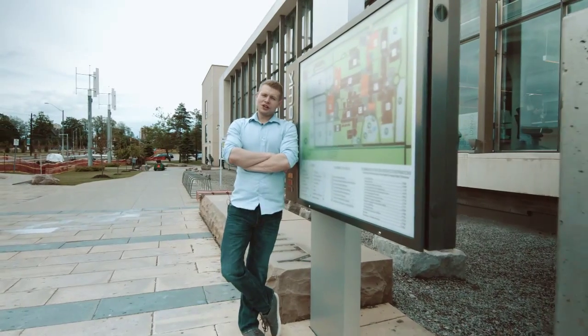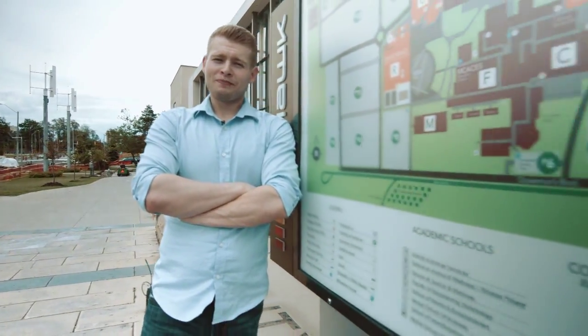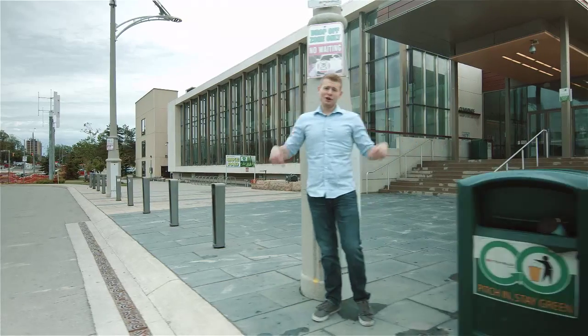Creating a synergy with the existing neighborhood is an important part of any LEED building. One way of accomplishing this is supporting active and alternative modes of transportation. The Learning Exchange includes pedestrian-friendly landscaping that provides safe, convenient access to municipal public transportation. The front entrance is equipped with a bike pad for cyclists and a drop-off area for carpoolers.